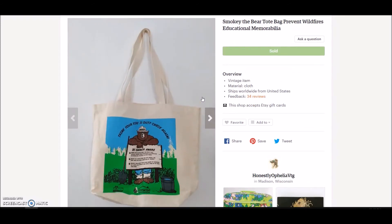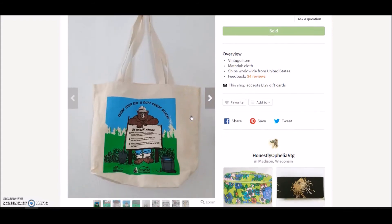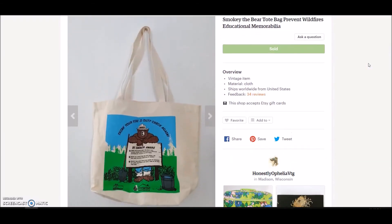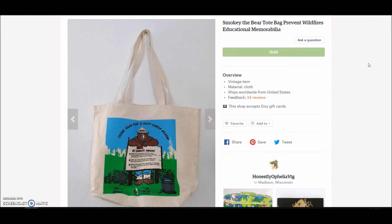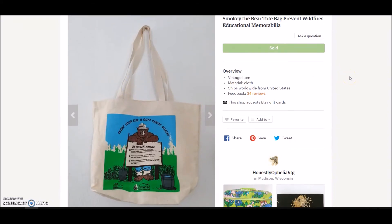I picked up this Smokey the Bear tote bag at an estate sale and showed it in one of my haul videos. I had it on eBay with no takers, put it up on Etsy and sure enough, away it went. Etsy just has a very different crowd — it's geared toward people looking for something hipsterish or really unique, not necessarily the lowest price like some people on eBay. Smokey the Bear tote bag: paid about 50 cents, sold for $33.95.